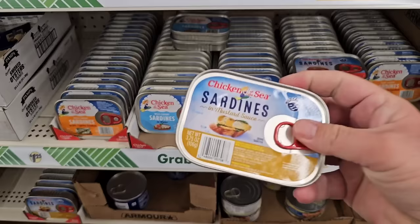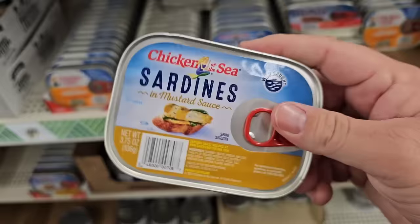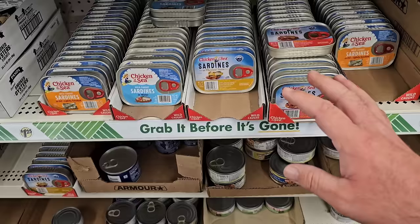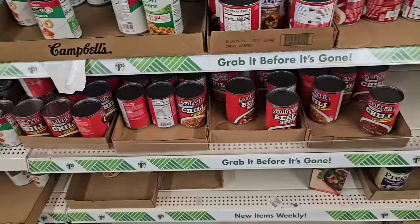Cheap place to get sardines too. This is Chicken of the Sea. Some people were saying these were shrinkflated. The one in mustard sauce by Chicken of the Sea is $1.25 now. I do encourage everybody who shops at Dollar Tree regularly to get here and get some of these products you love, just in case they do go up in price.